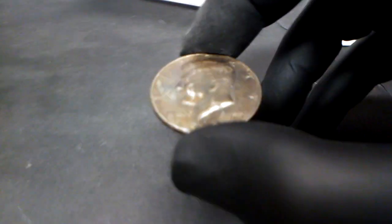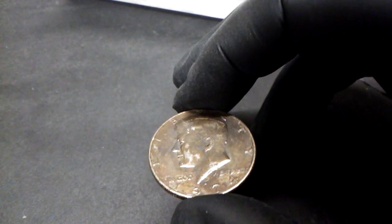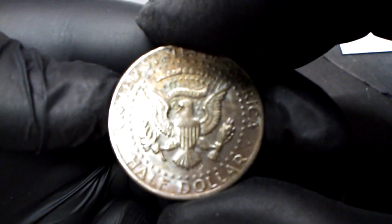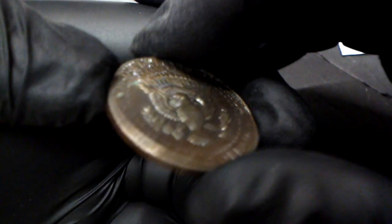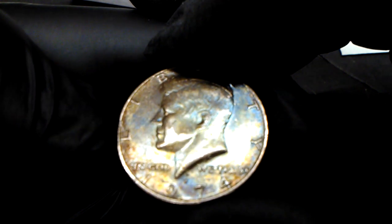This is a 1974 Kennedy half that is rainbowed — a very dark rainbow, very beautiful. You can pick up some colors there; there are blues and purples around the edge, and the whole coin is like that. I wish I had a better camera that could catch those colors, but you can see some of them there.